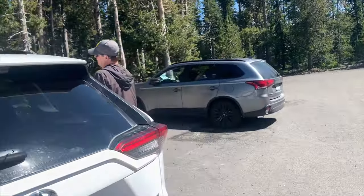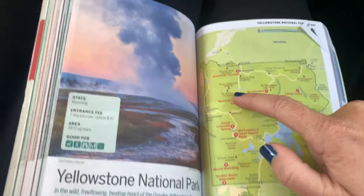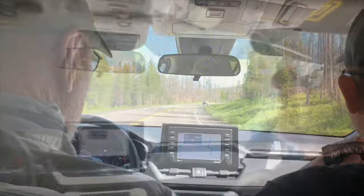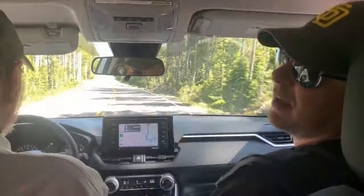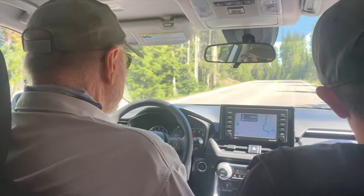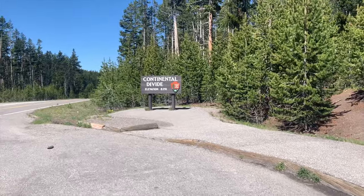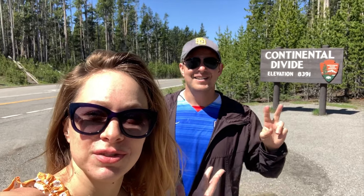We're heading back into the car because we have much more to see. This park is massive — it's about three and a half hours end to end. We just crossed the Continental Divide, that's why it was so rocky. We're about 8,000 feet high. I kind of felt like I was out of breath, but also because it was breathtaking. Elevation 8,391 feet. It's about noon and we've been driving for most of the day. Up next are Old Faithful and all of the thermal features.